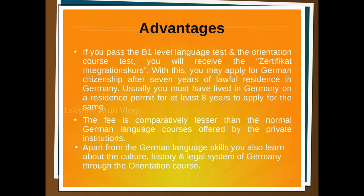The next important thing is that the fee is comparatively lesser than normal German language courses offered by private institutions. Also, apart from German language skills, you also learn about the culture, history, and legal system of Germany through the orientation course.